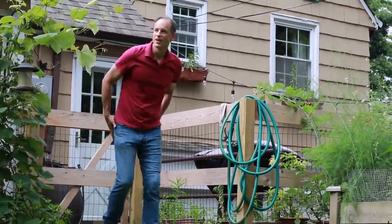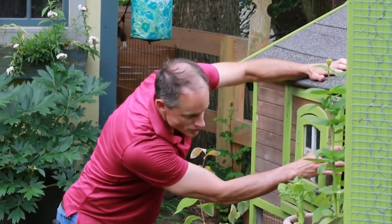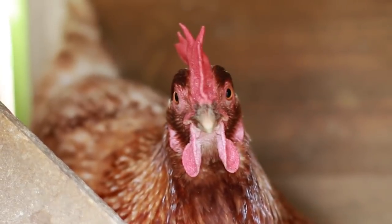Excuse me? Hello? You looking for the Verizon response team? I was told to look in the Verizon barnyard. Could you cluck once for yes or twice for no?